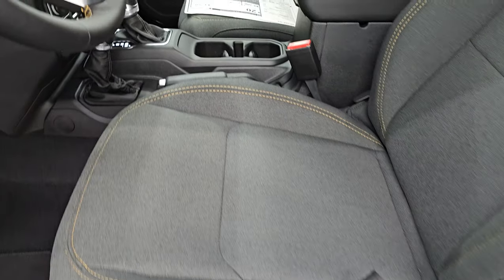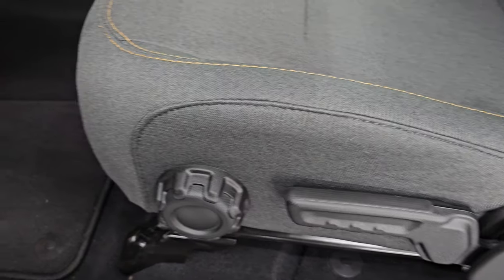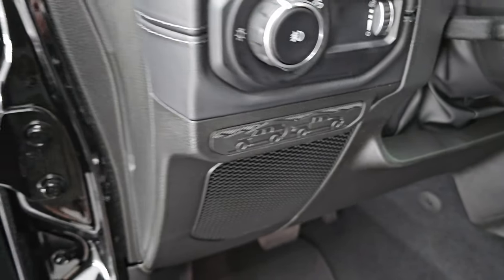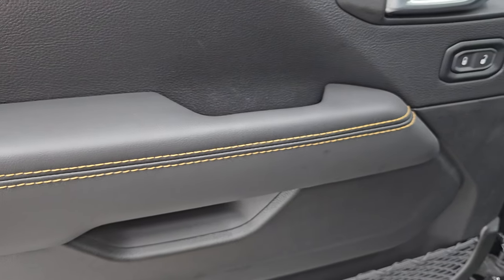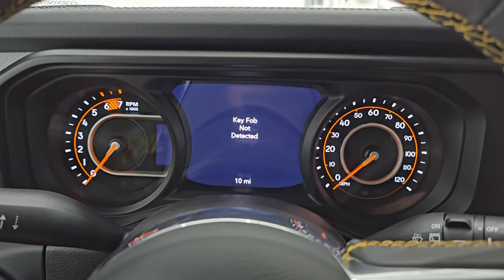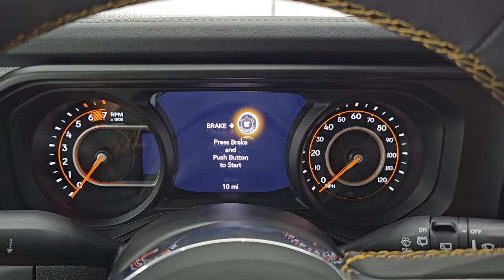Up front you get that same black cloth interior with amber stitching. It has the driver's seat height adjuster, lumbar, factory floor mats, and auto headlamps. You get the new badge with the Wrangler and Gladiator back to back. Power locks, power mirrors, and stitching on the door with the leather handle. Key fob not detected — let me grab that real quick.